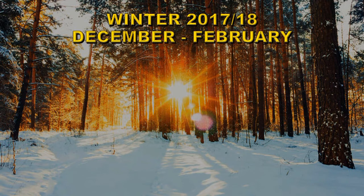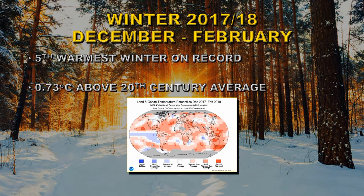Let's take a look at the period from December of 2017 to February 2018, which is considered the boreal winter for the northern hemisphere. This was the fifth such warmest period on record. It was 0.73 degrees centigrade above the 20th century average, and it was still dominated by the strong La Niña in the eastern Pacific. However, there are still large areas of the planet that are seeing exceptional warming, including the antipodes.